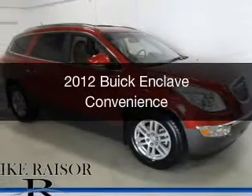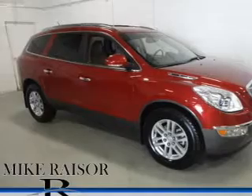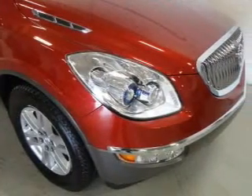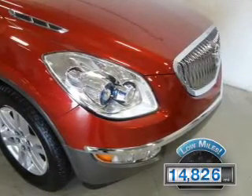This is a used 2012 Buick Enclave, powered by all-wheel drive, a 3.6-liter six-cylinder engine, and a six-speed automatic transmission. With fewer than 15,000 miles, this vehicle has a long road ahead.